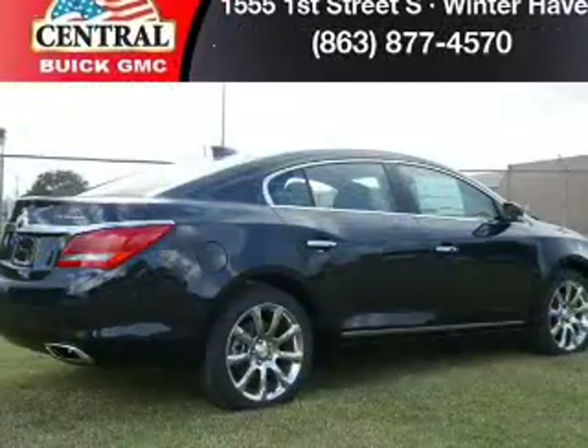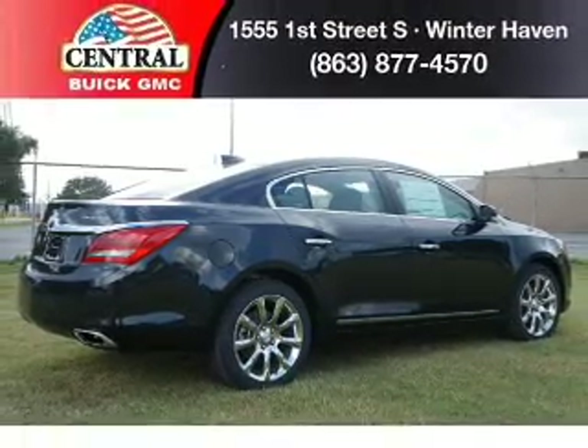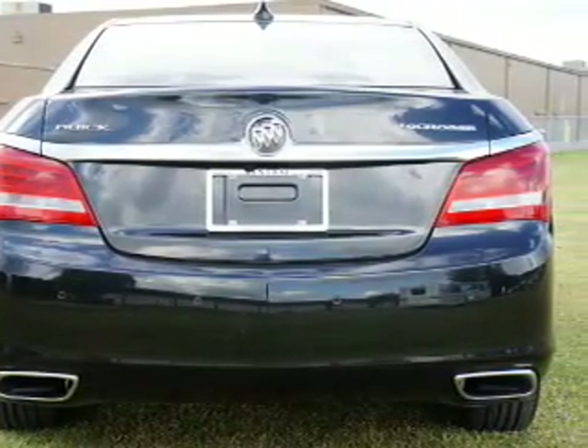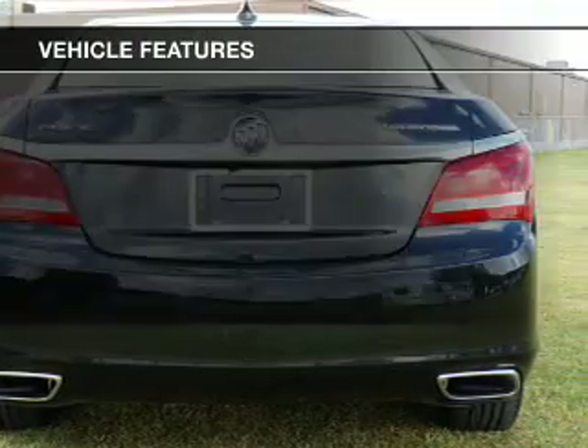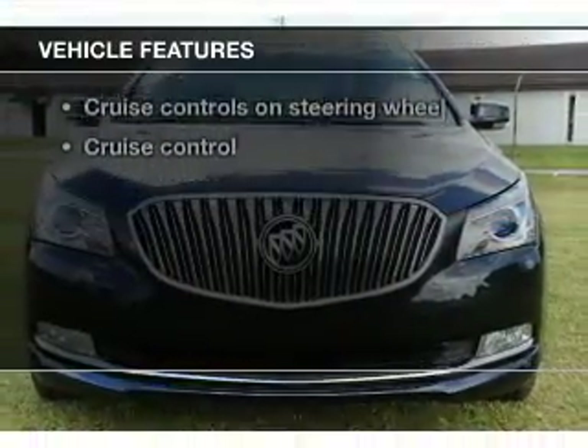Get advanced listening benefits from the premium sound system. Brake safely with the anti-lock braking system. Power and reliability are a great combination. This vehicle has both. And with these notable features, you won't want to miss out on the opportunity to own this amazing ride.